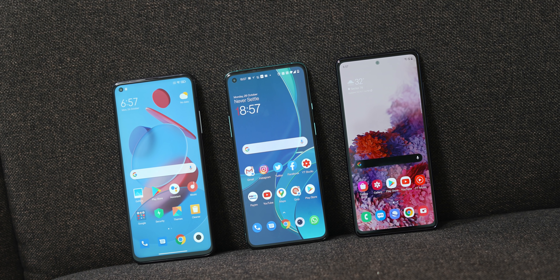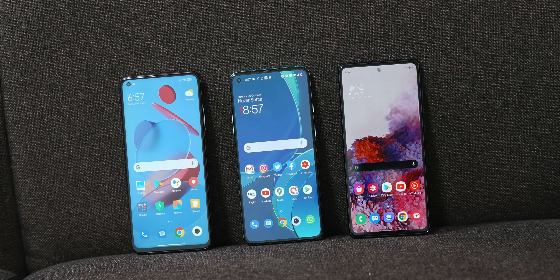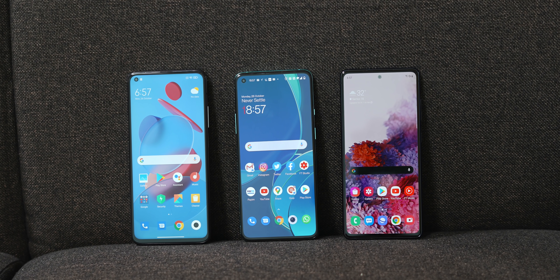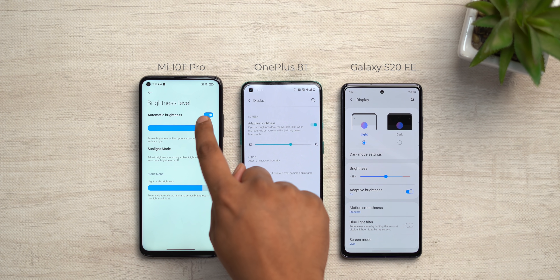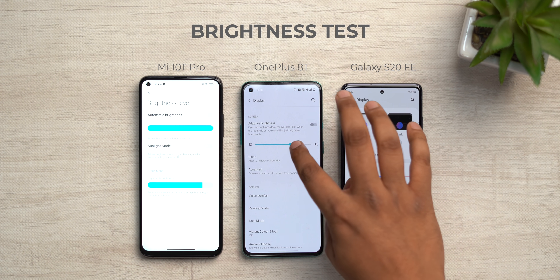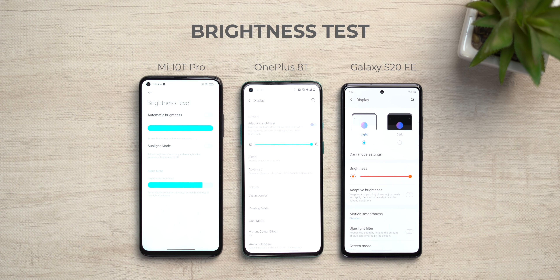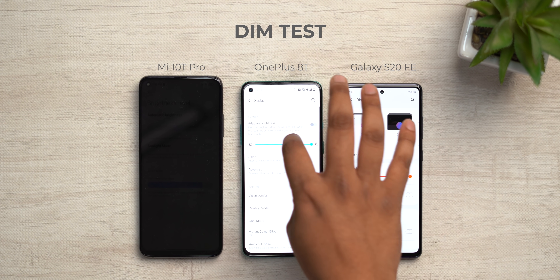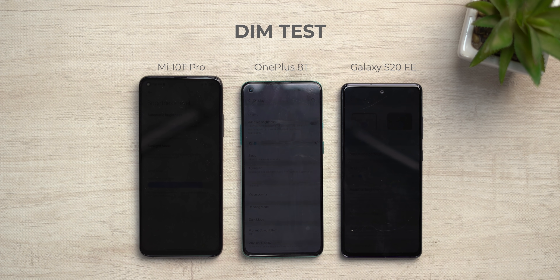I have two phones with AMOLED displays right now — the OnePlus 8T and the Galaxy S20 FE. Both have 120Hz AMOLED, so refresh rate-wise, 120Hz versus 144Hz isn't exactly a big difference, so it all boils down to display quality. I did three tests to check the display quality. First, a brightness test — I turned off auto brightness on all three phones and maxed out the brightness. The Mi 10T Pro is actually the brightest of the three. I also checked how dim they go, since good displays get very dim for better viewing at night, and the Mi 10T Pro also gets the dimmest. So this LCD display is actually pretty good.